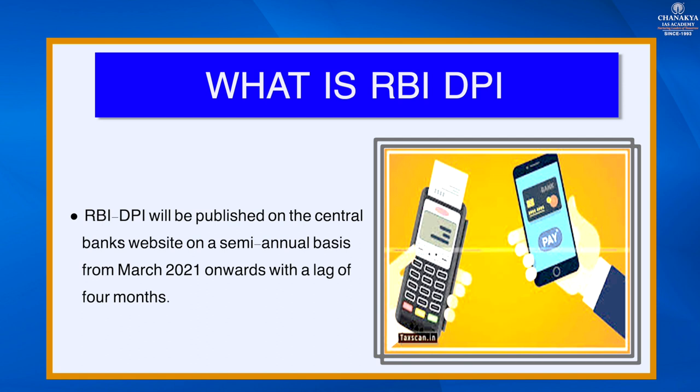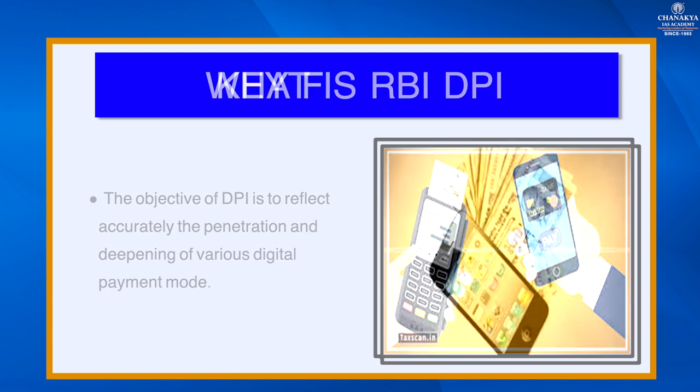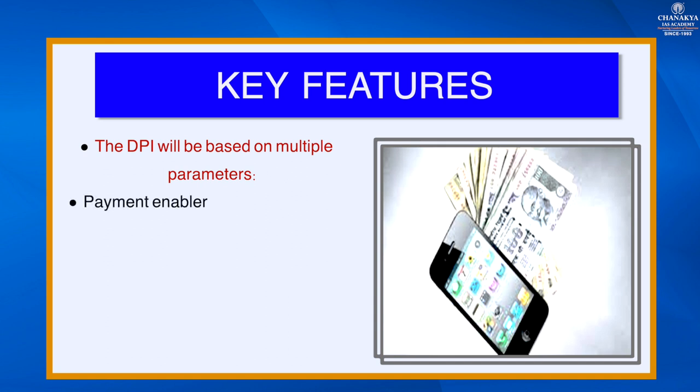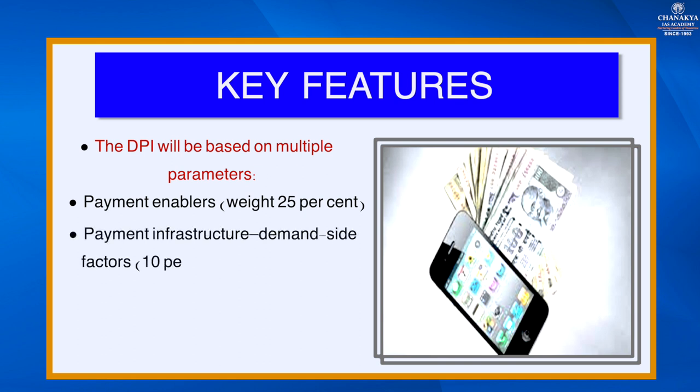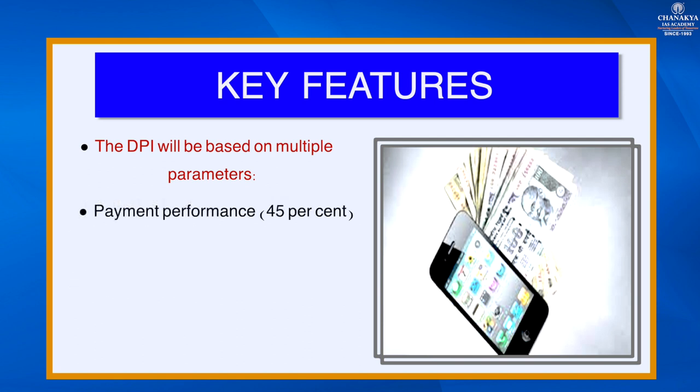The objective of the digital payment index is to accurately reflect the penetration and deepening of various digital payment modes. The key features: the index will be based on multiple parameters — payment enablers (25 percent), payment infrastructure demand side factors (10 percent), payment infrastructure supply side factors (15 percent), payment performance (45 percent), and consumer centricity (5 percent).